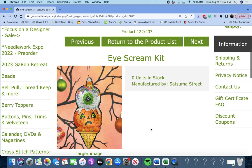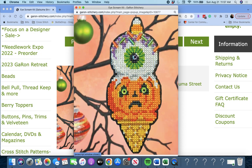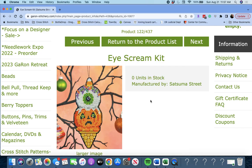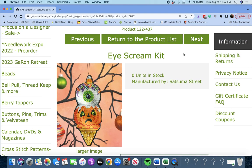Next up is 'Ice Cream Kit' by Satsuma Street. This is a good Halloween ice cream ornament. You get the perforated paper, the floss, beads, sequins, needle, and finishing directions. Ice Cream Kit by Satsuma Street.